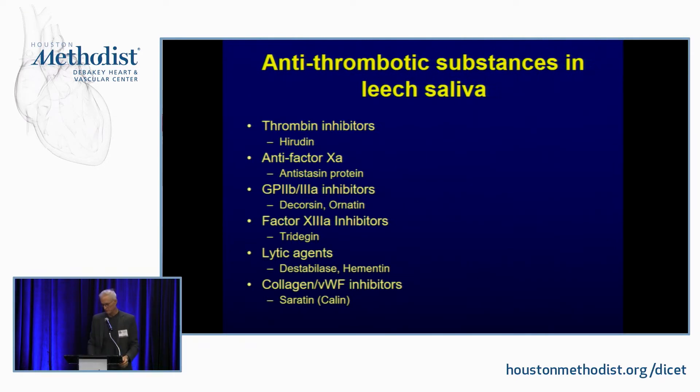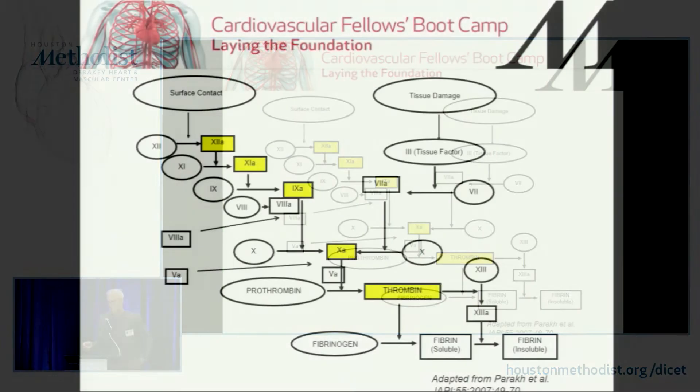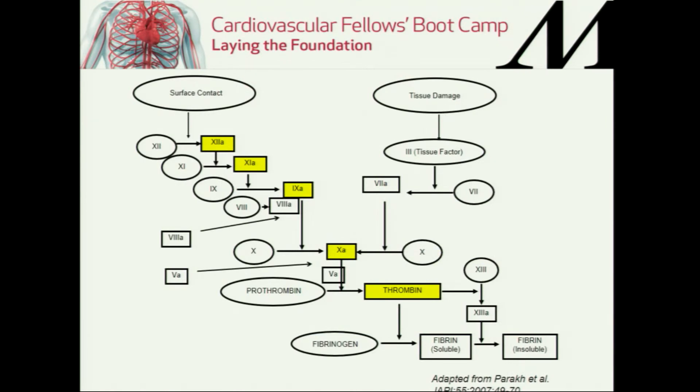There's a lot of opportunity for medical treatments based on this. You've got to look at the intrinsic, extrinsic — or surface contact — and tissue damage pathways. Basically 12, 11, 9, 10 — and 10 and 5 are the critical thing. That's the prothrombinase complex. When factor 10, factor 5, calcium, and phospholipid get together, that's what turns on prothrombin. So once you've got thrombin, you've got the real action in clotting.